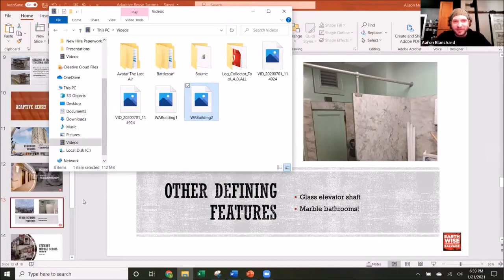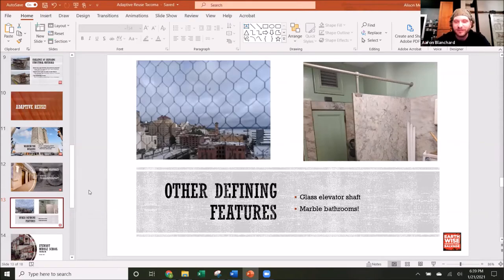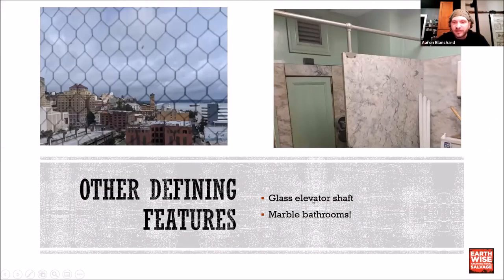I'm not much of a video production guy but I've been having fun putting these videos together — feel free to check out my others. That is the Washington Building; it was a really cool project. I'd love to show you after pictures but it's not done yet — we just did this last summer and they're probably still a couple more years away from getting it ready for people to move in.